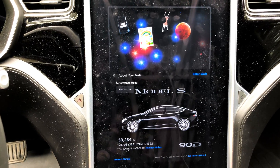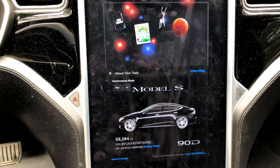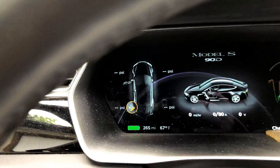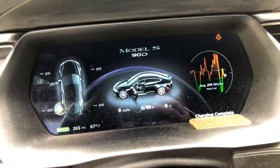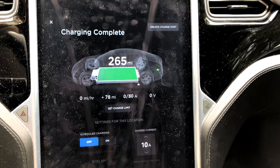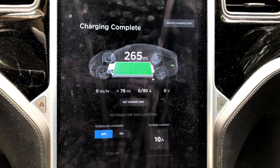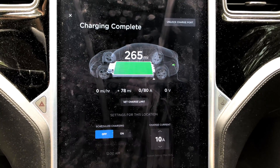This would be the 59,000 mile range update. Had a bit of a drive, so I did go over. Current outside temperature is 67 degrees, and we charged up to 100% of 265 rated miles.